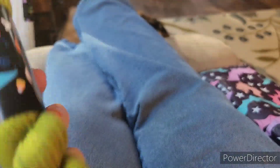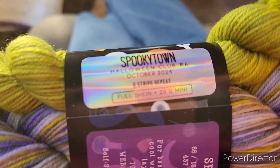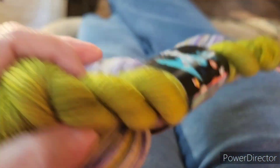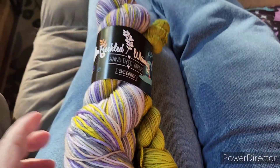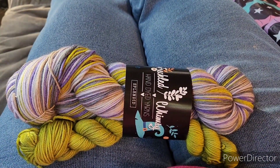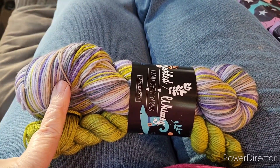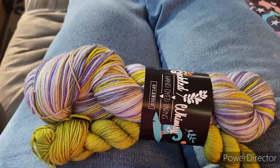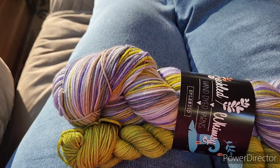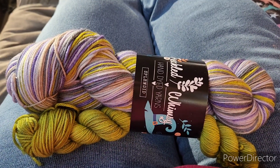So that right there is the Halloween club one — this will be the last one. And then her Christmas club, which I'm sad to see go, but she'll come up with other clubs.